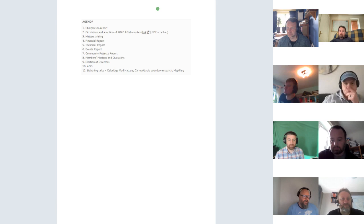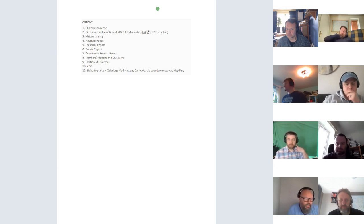This final talk of the day is a guide and overview relating to Mapillary, which I'm not personally overly familiar with. I'm quite keen to learn more about how I can get my hands on Mapillary data and what I can do with it.